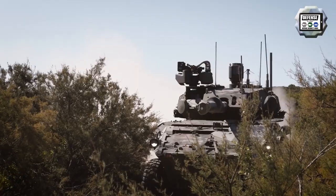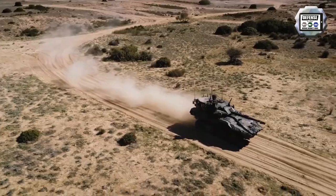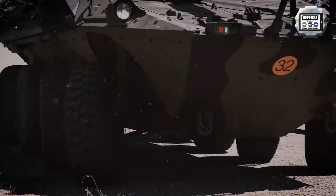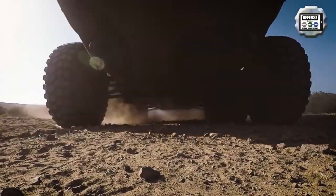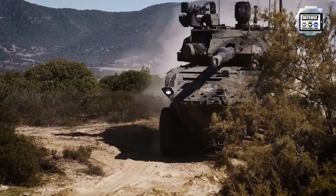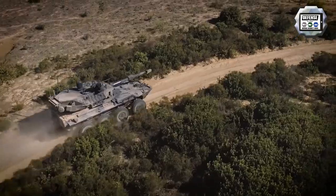The suspension is of the hydropneumatic type with power steering on the front four and last two wheels. The digital tire pressure control system associated with run-flat tires allows the Centauro to cross nearly any type of terrain. The Centauro 2 can reach a maximum speed of 105km/h with a maximum cruising range of 800km.